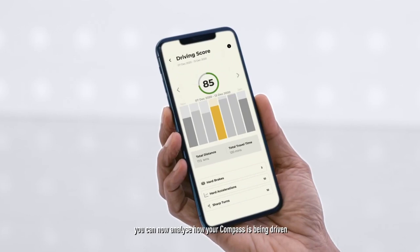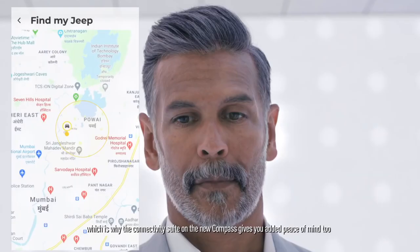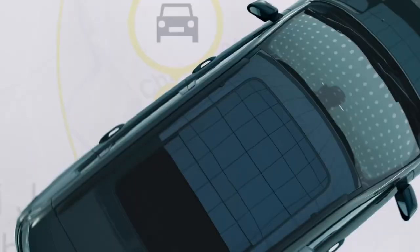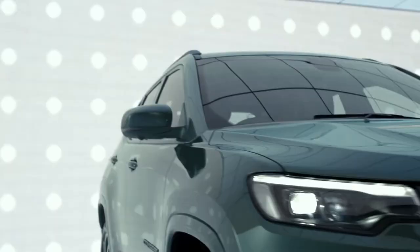With great power comes great responsibility, which is why the connectivity suite on the new Compass gives you added peace of mind too. So, if someone tries to steal your Compass, location services will alert you instantly. With live location tracking, it will even alert you if it crosses a GPS threshold. With just one phone call, you can disable your Compass remotely.